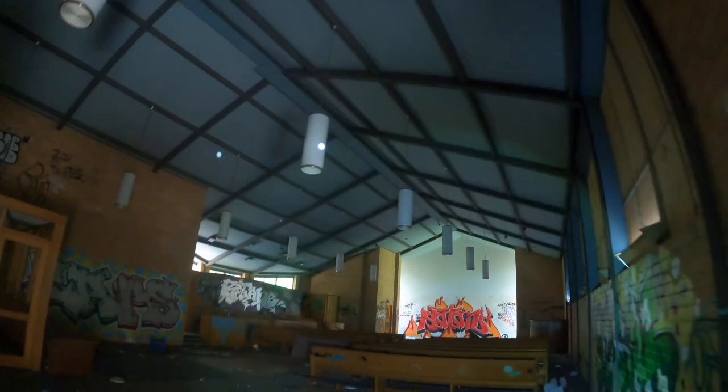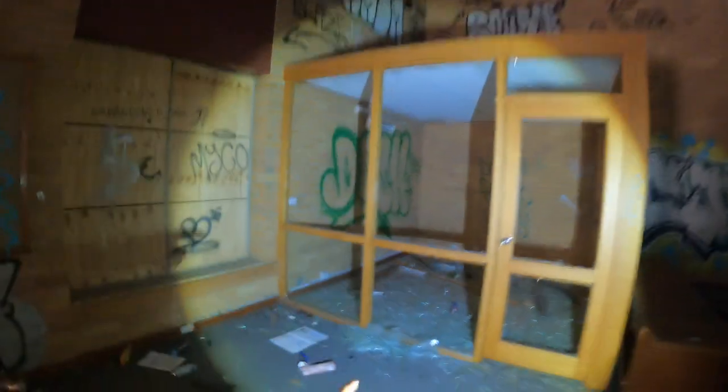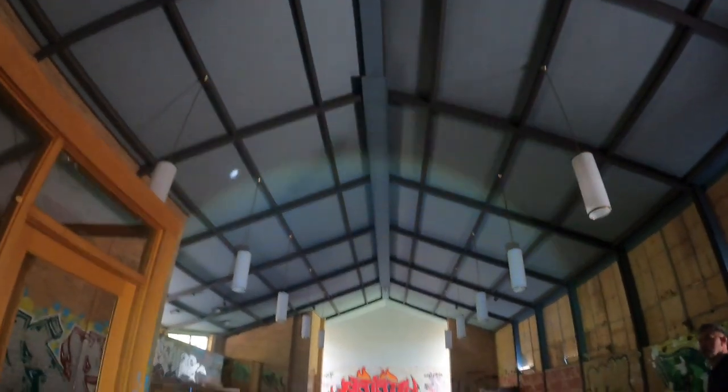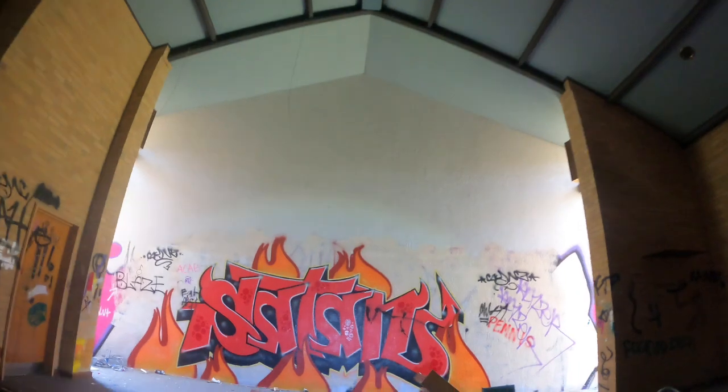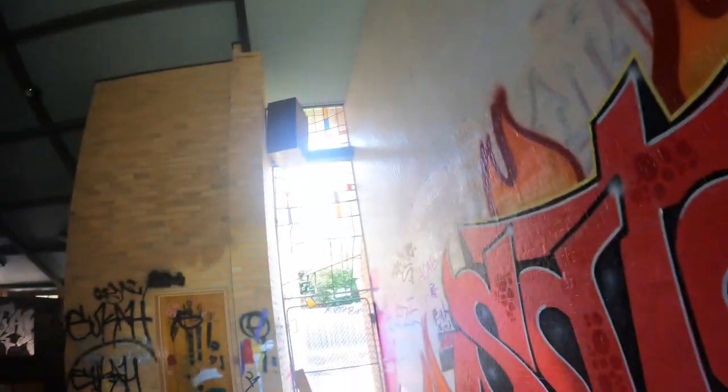This is insane — that's far out. This was the ball pit I think. Oh my god, this is so much better in person. This is insane. Even the seats are still here, oh my god. Far out, this might be one of my best explores. This is insane, look at the stained glass.